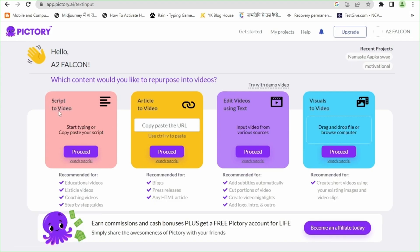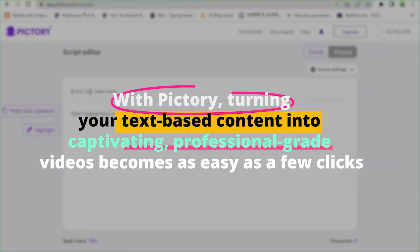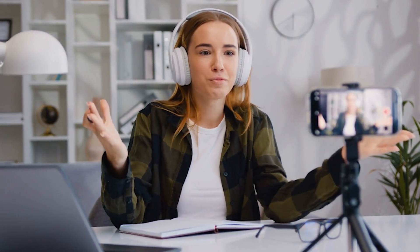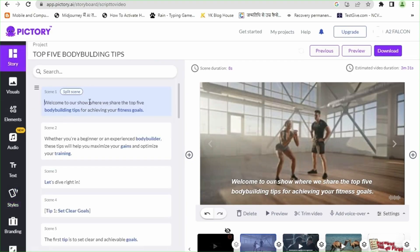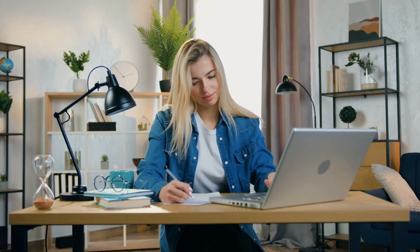Tool 1: Pictory. Kicking off our list is Pictory, an AI-driven platform that truly embodies the power of AI in video production. With Pictory, turning your text-based content into captivating, professional-grade videos becomes as easy as a few clicks. Whether you're working with a detailed blog post, a script, or straightforward textual content, Pictory's intelligent system can transform it into an engaging visual story, bringing your content to life in a way that words on a page simply can't.